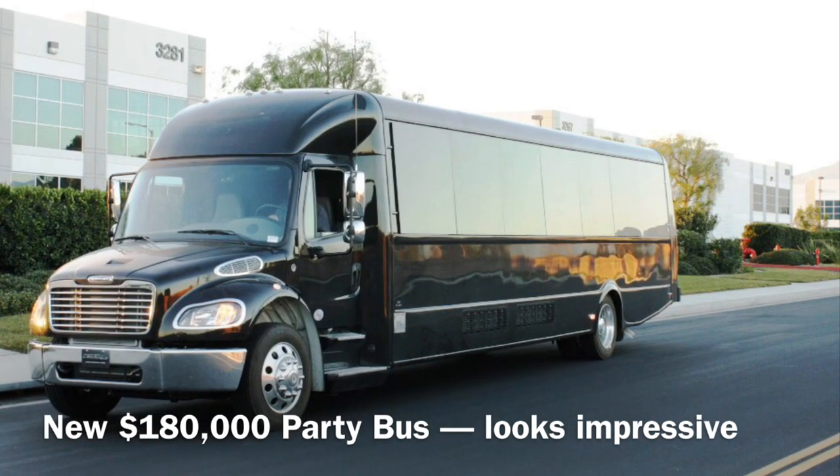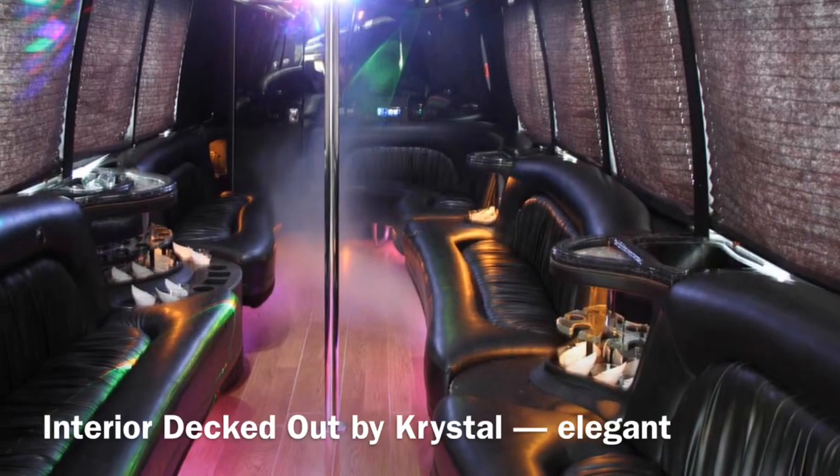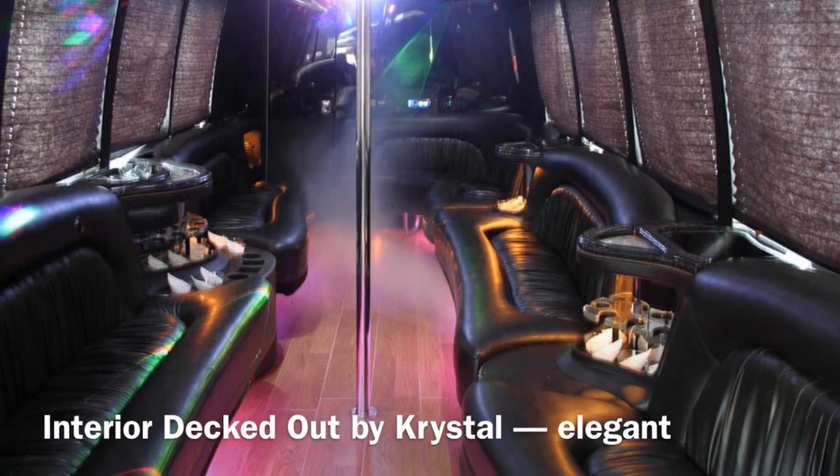Perfectly painted black, it just looks stunning. The interior is fully decked out with wooden floors, privacy blinds, lights, state-of-the-art sound systems, and much more.